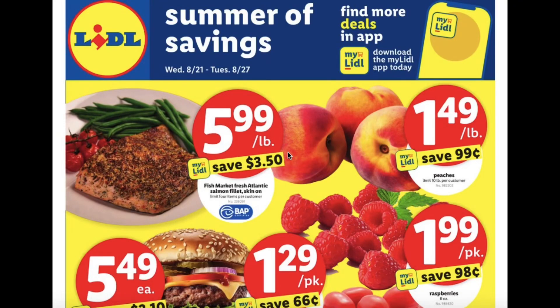Hello everyone, today I'm doing the Sneak Peek Lidl Ad Review. This is for August 21st until August 27th. I'm just going to run through this ad really quickly for you all.